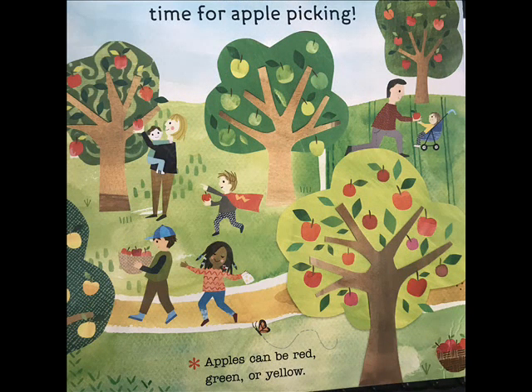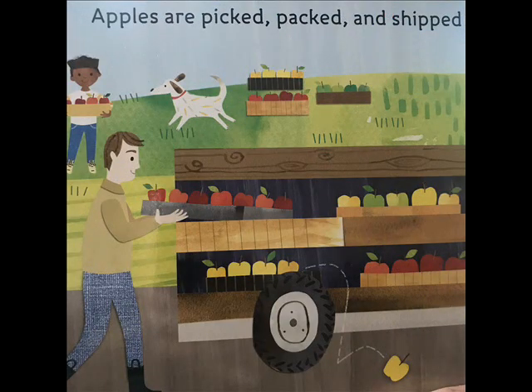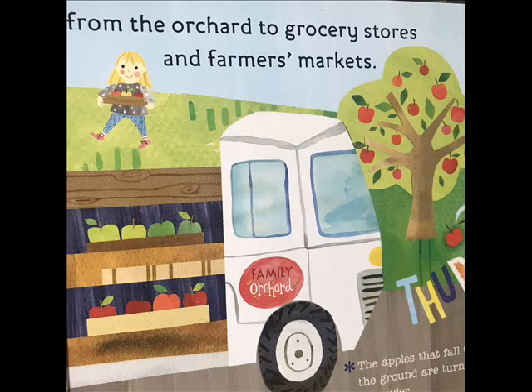Apples can be red, green, or yellow. Apples are picked, packed, and shipped from the orchard to grocery stores and farmers markets.